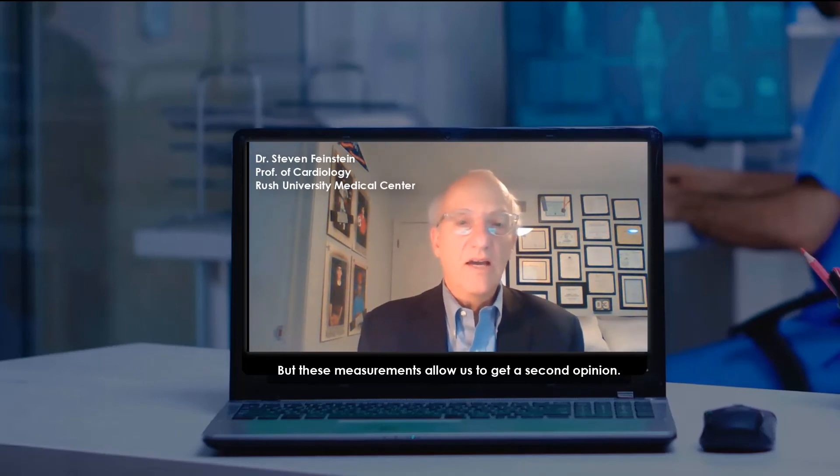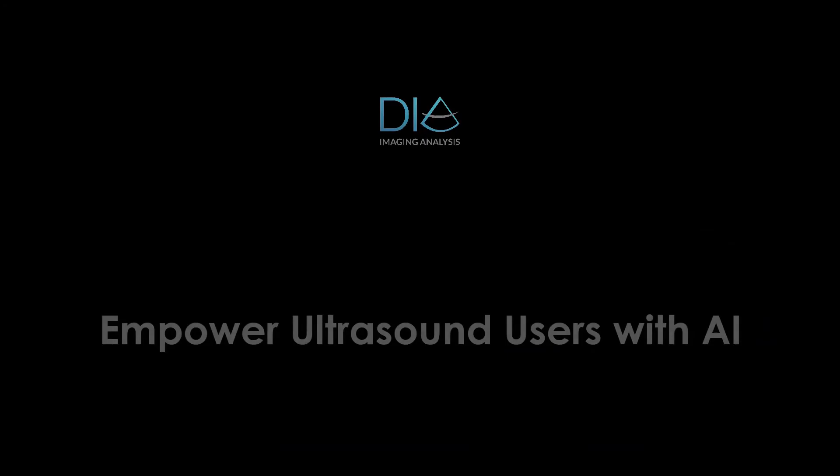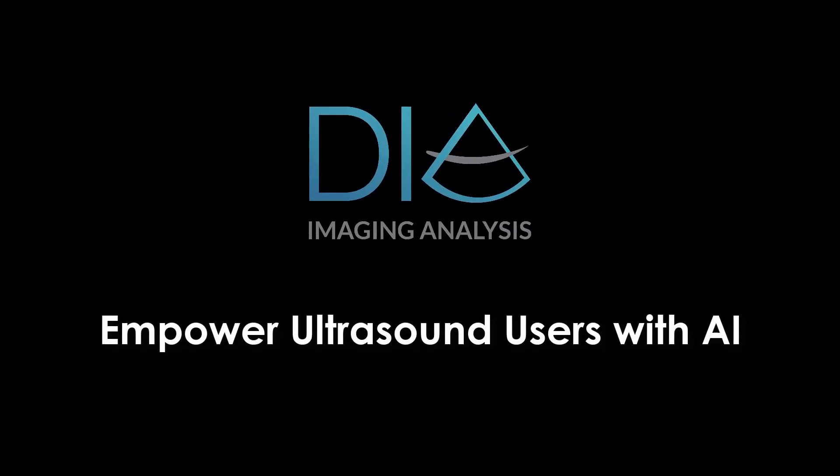These measurements allow us to get a second opinion. We invite you to join our journey to make the use and analysis of ultrasound images smarter and accessible to all.